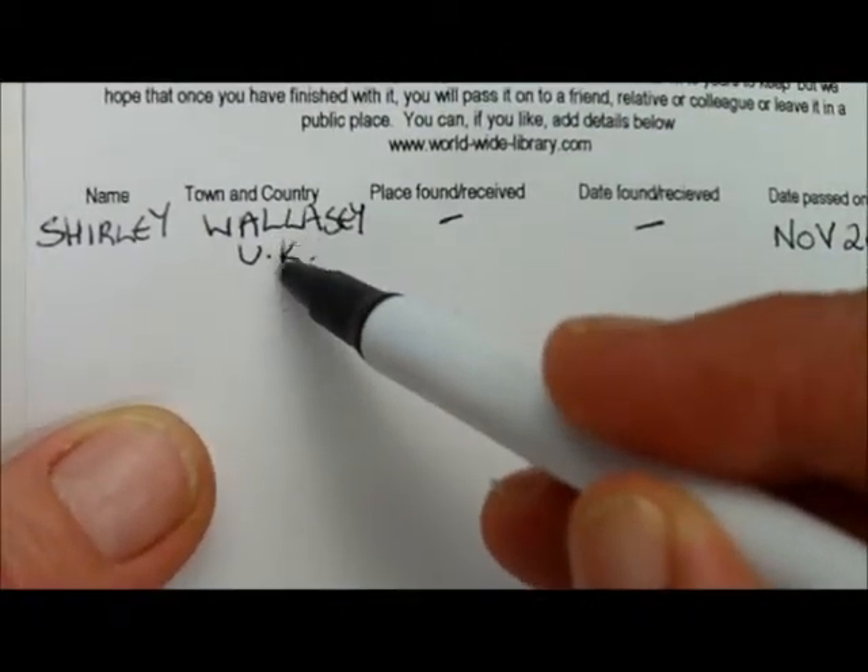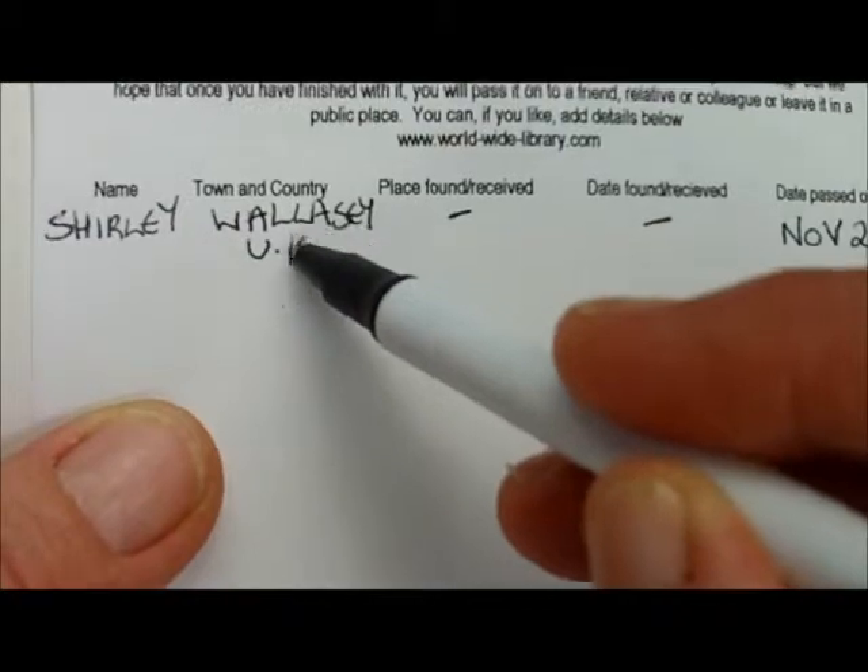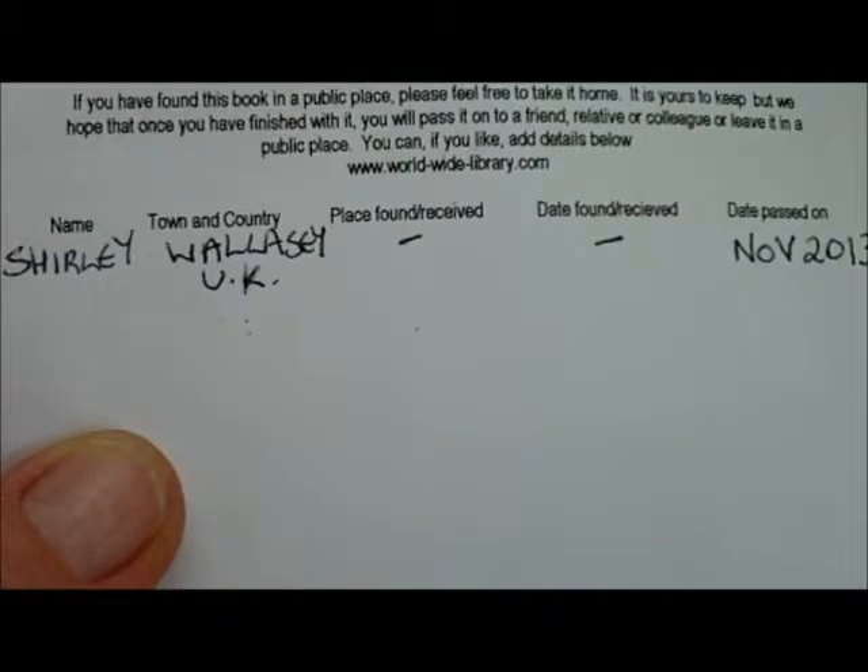Hopefully this will catch on, and hopefully it will get worldwide with books being passed all over the world.